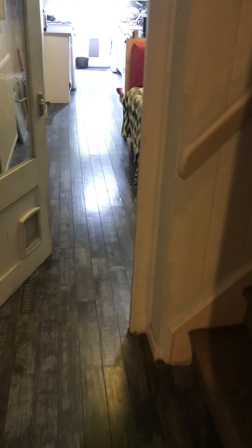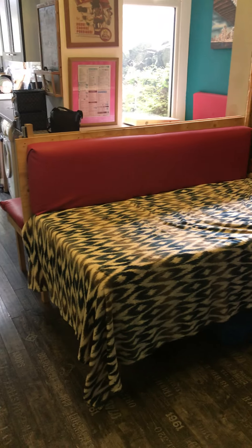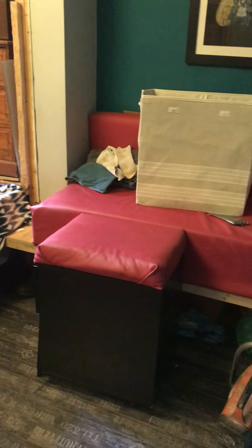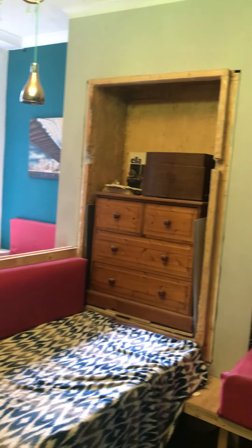And then as we go down the hall, straight ahead of you is the open-plan kitchen, living and dining area. So here you've got built-in sofa seating, a TV on the wall, the alcoves, and the dining table which is built-in over there.